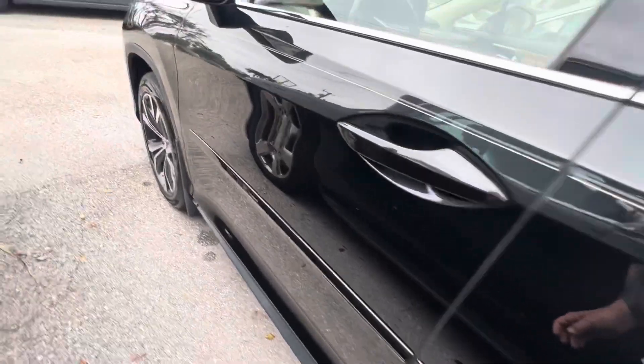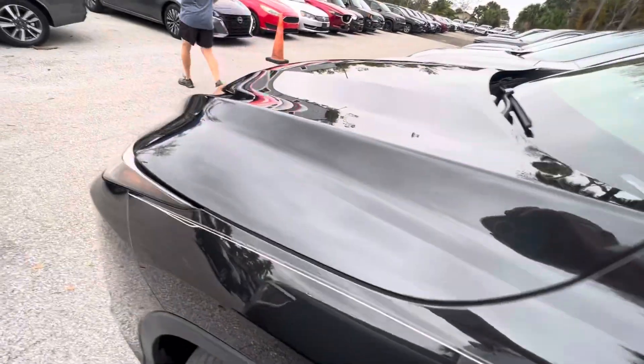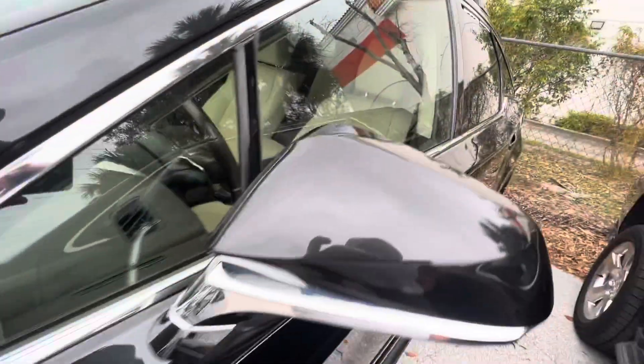So the whole exterior of this vehicle is very nice. There you go — obviously, everything on the outside is very nice. Let's go to the inside.